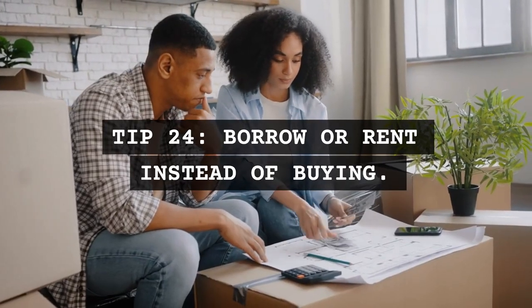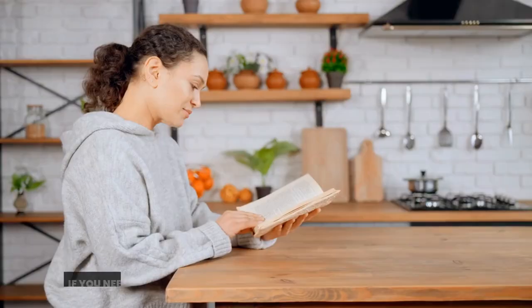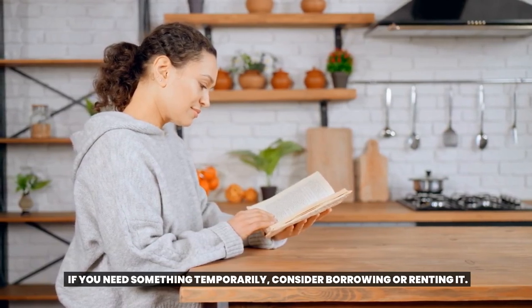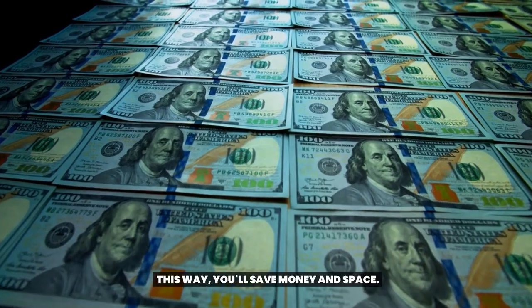Tip 24: Borrow or rent instead of buying. If you need something temporarily, consider borrowing or renting it. This way, you'll save money and space.